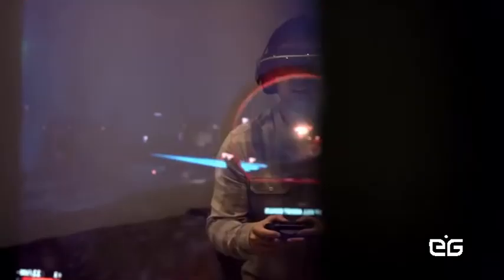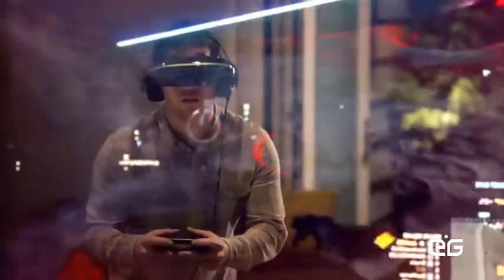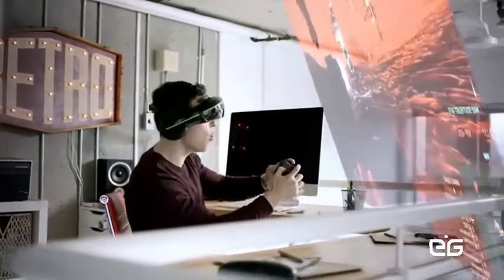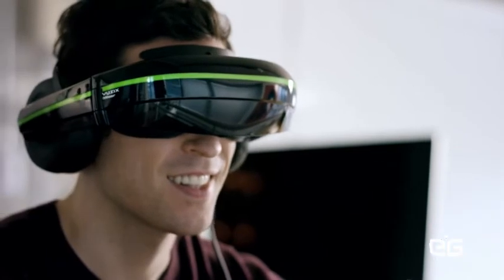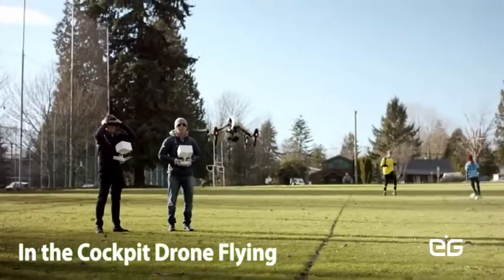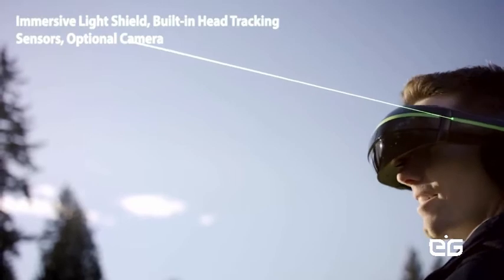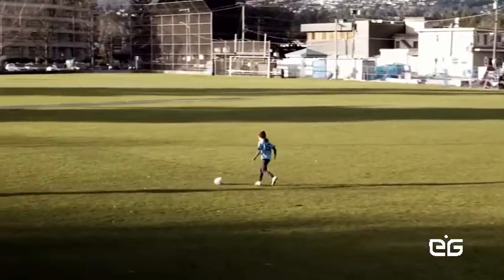Especially good for gamers, the eyewear comes with built-in head tracking sensors. Just turn your head and you're there. It's perfect for virtual reality gaming applications and interactive 360 videos. For drone enthusiasts and professionals, the eyewear is the perfect add-on to your handheld controller, providing total immersion for flying your drone more proficiently. Now you can see exactly where your drone is headed.